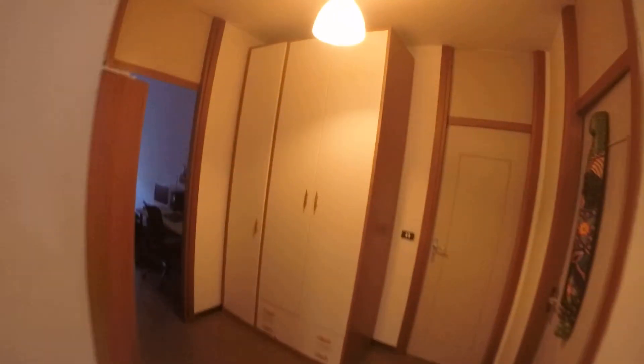Bedroom number two is occupied and we will not see it. We have other wardrobes here in the corridor. There is also a closet here and these wardrobes in the corridor.